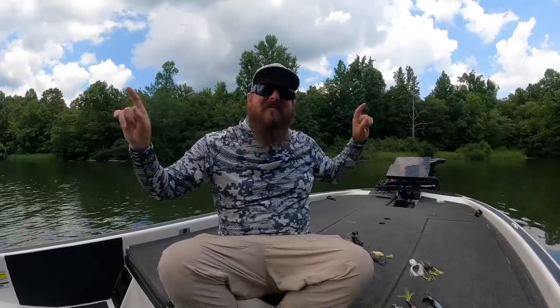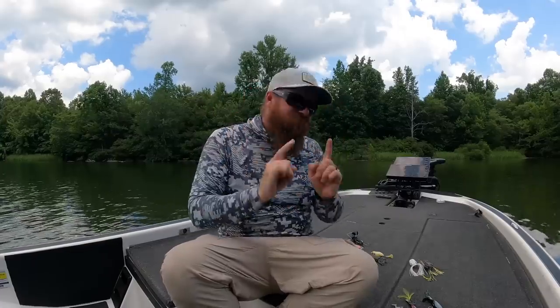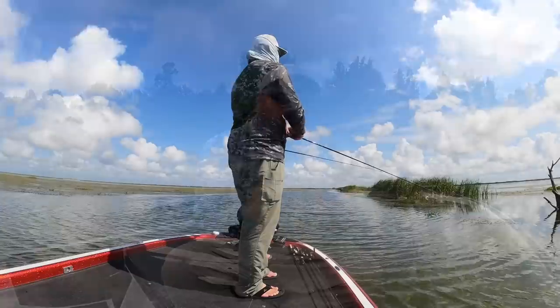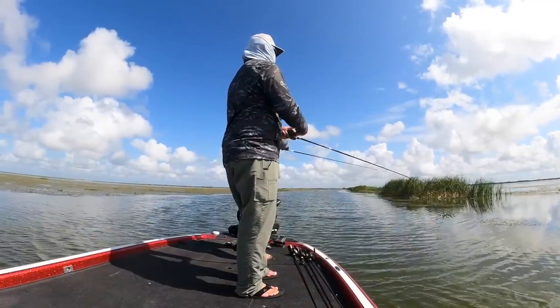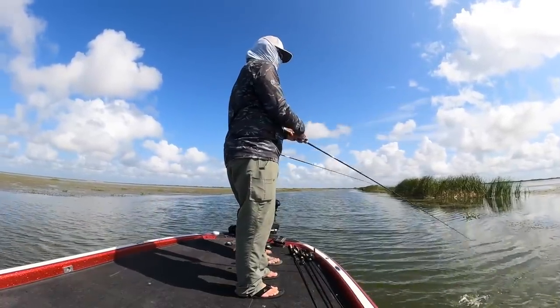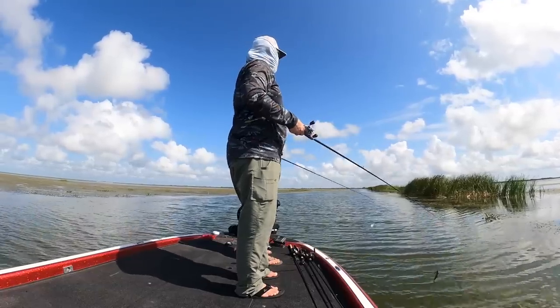When the sun is the highest and everyone else has given up, that's actually the exact right time to pick up a traditional frog and fish slowly right on the shade, right in the heavy cover. It works and it will catch big ones. There are big fish that stay shallow all summer and the frog is one of the best ways to get them out.